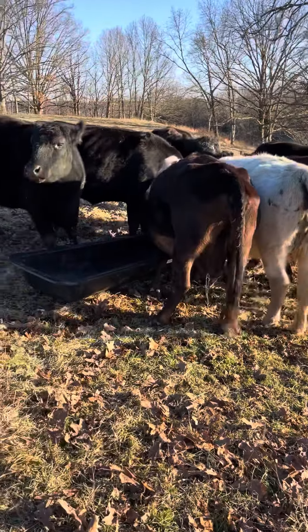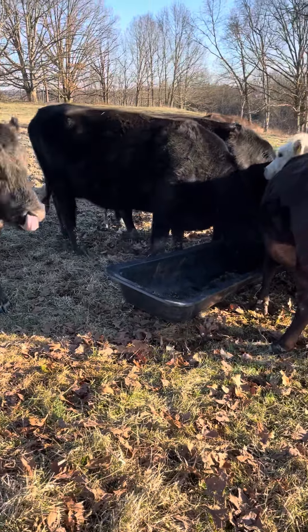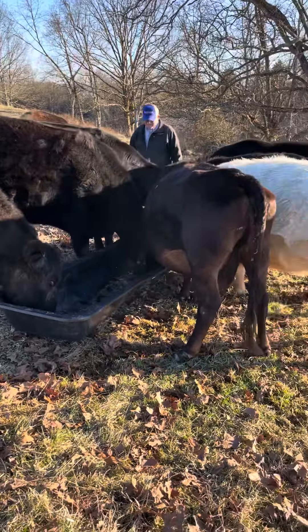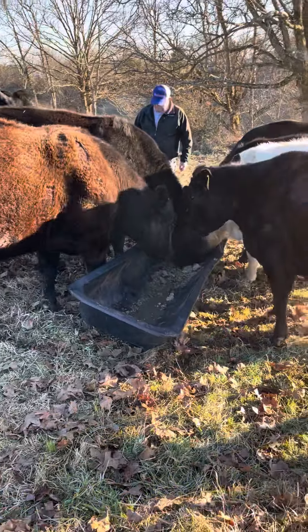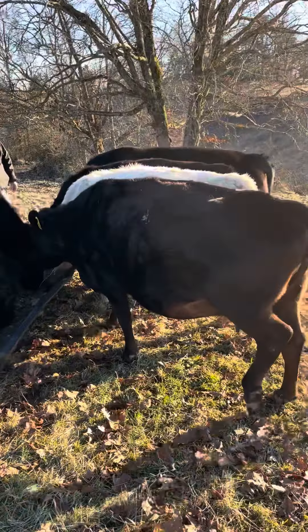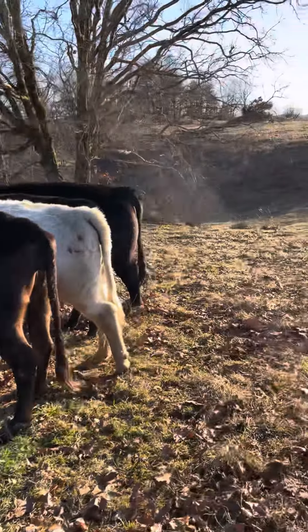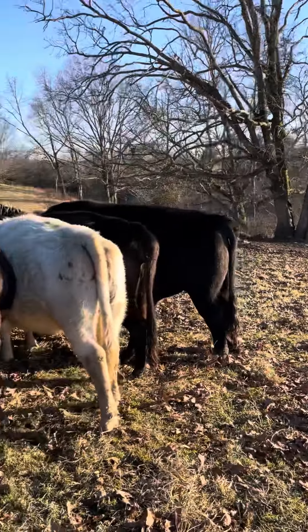Good day farmer friends, it's February the 9th and we're moving the mamas away from their babies. We've been weaning them for about a week now — they could look across the lane across two fences and see them but couldn't get to them. Our babies have about forgotten them now; they're coming in the barn eating a little grain and eating their hay in there.